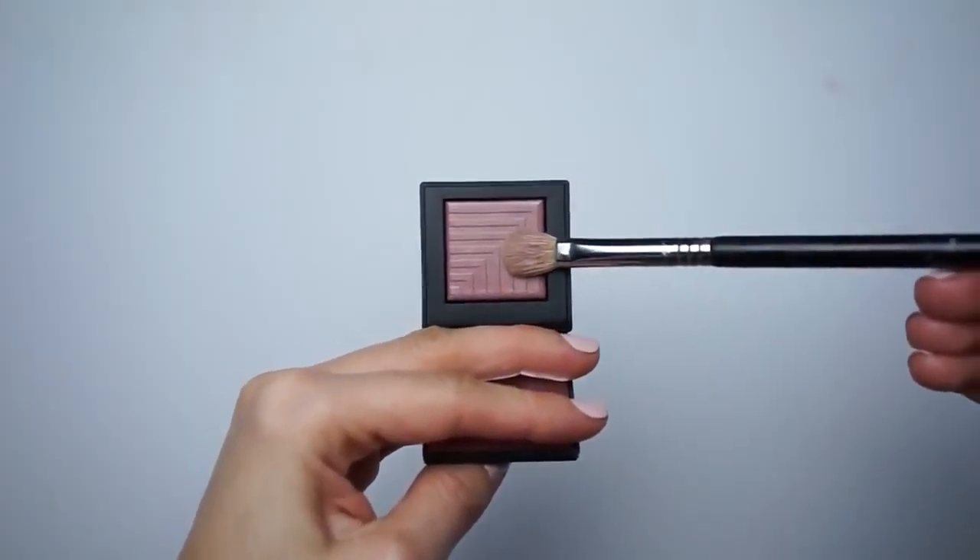The first color I'm using from the NARS spring collection is called Kari — spelled K-A-R-I — a dusty rose color. I'm packing it onto my lid and blending it up towards the crease using a Sigma E25 brush. I'm using the E25 because it's synthetic, and I'm going to wet this brush later to intensify the color on the lid. Using a natural hair brush would ruin it, so I'm sticking with one brush that does it all.